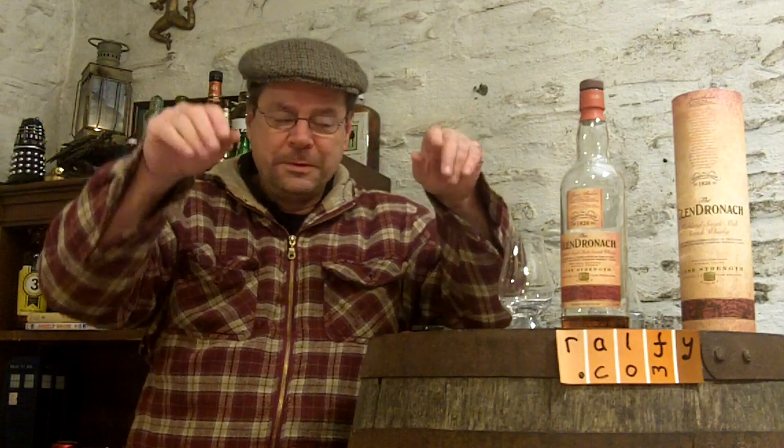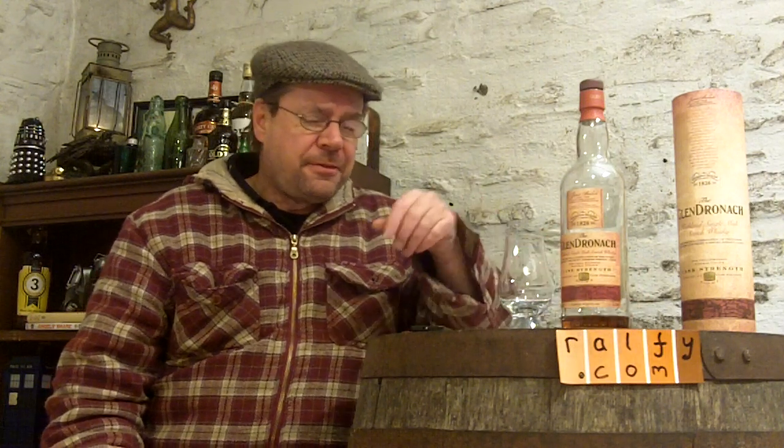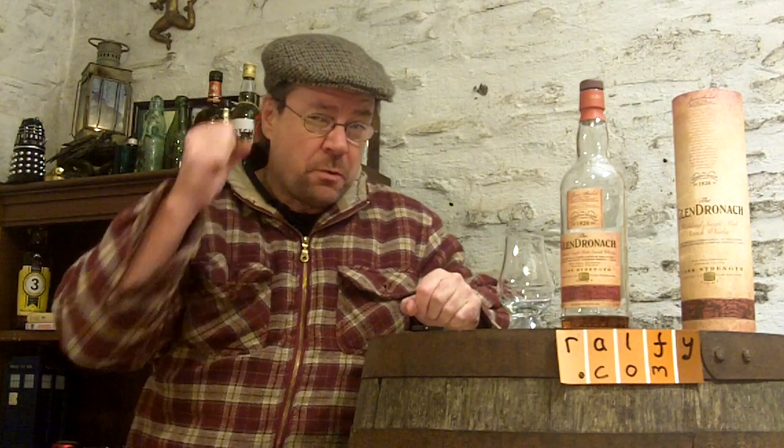Hello, malty mummified remains, and thank you to Giorgio for that malt mention. I think Giorgio would approve, because Giorgio has told me that he likes these sherried whiskeys. And we've got one here — one of the most dependable sherried whiskey producers at the moment is Glendronach in Speyside.